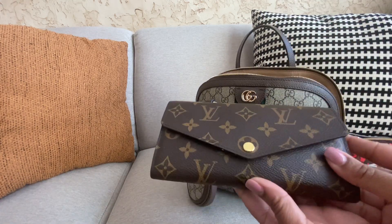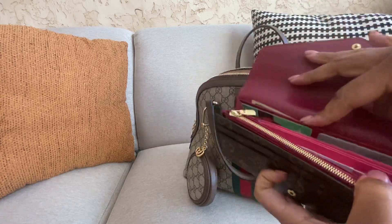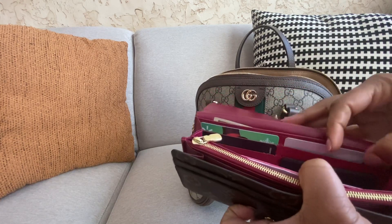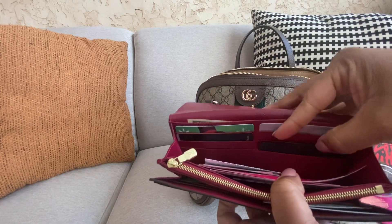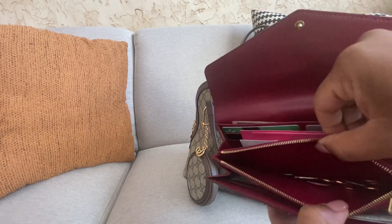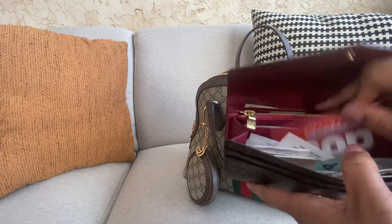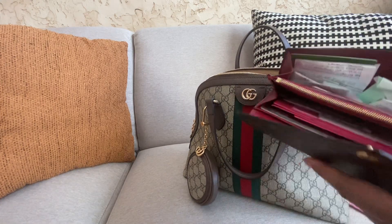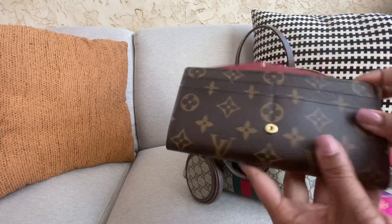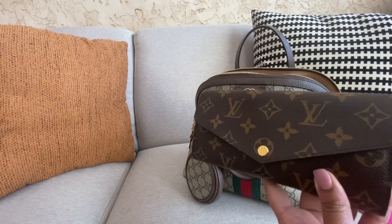This is my Louis Vuitton Sarah wallet — this is authentic. I have cash here and a back pocket where I had extra cash. I have Victoria's Secret coupons, a Macy's gift card, extra cards, a gift card, a car key, change, checks, a Costco card — I returned something and just let them put it on the card — my Sam's card, Ulta card. My driver's license and main cards are usually here but right now they're on the thing I take to work since I don't take my purse to work.